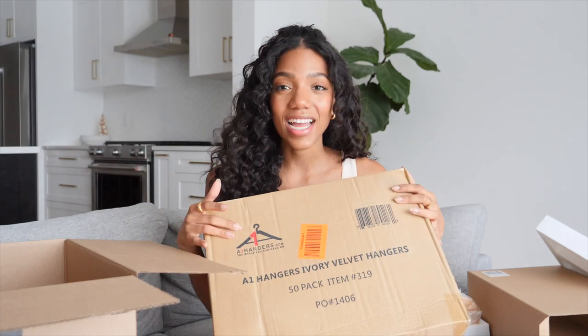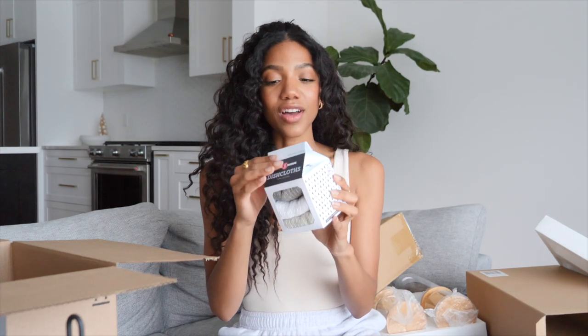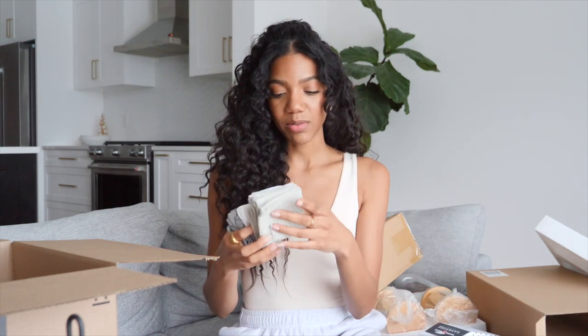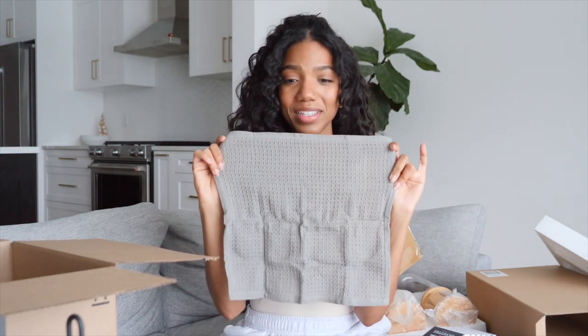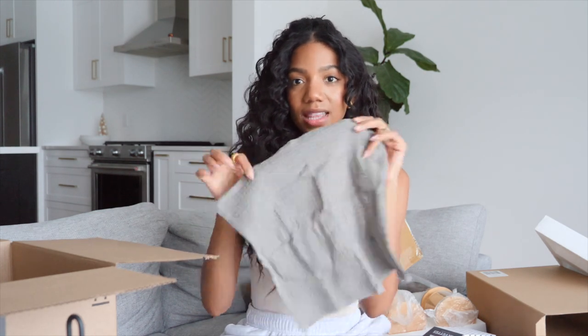I realized I don't even have to open the last box because it's just another box of the same velvet hangers. I got 50 per box so I guess I got 100 total. Since there's much less to show from Amazon than I thought, I also did a quick order from Simon's. The first thing is this set of three dish cloths. I thought they were full-size dish towels but when the package came I saw how tiny they were. I decided to keep them anyway — I can use them for wiping down counters. I really like that they come in a variety of colors: minty green, white, and darker gray. They're in a really nice waffle style.